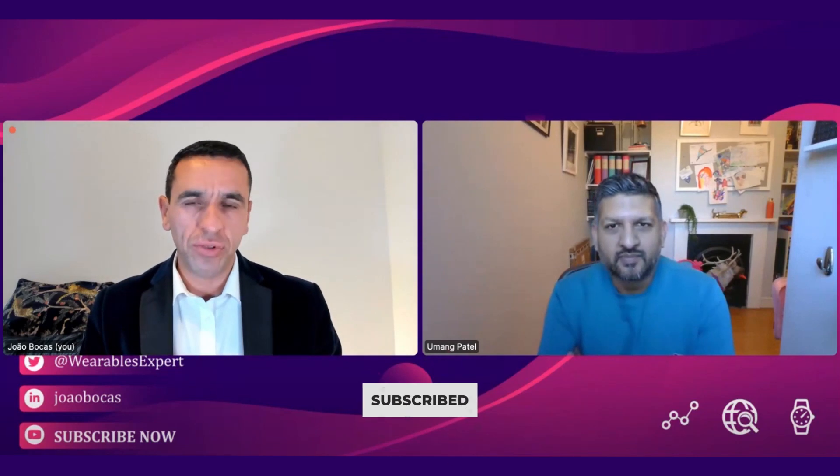Welcome to the Healthcare Uncomplicated YouTube channel. Make sure you subscribe to the channel and check all the previous content. Today I have with us Umang Patel, who is the Chief Clinical Information Officer at Microsoft.